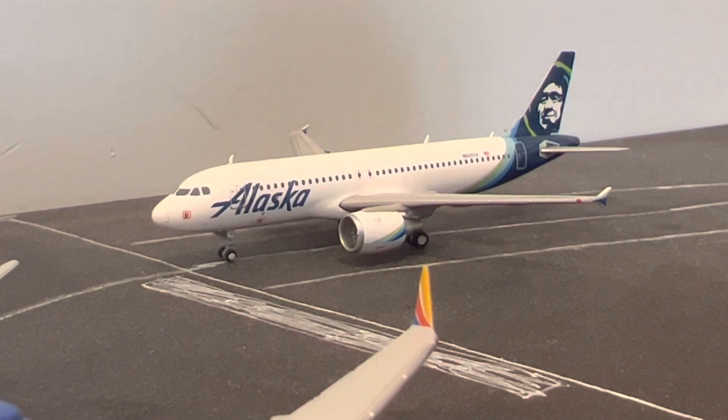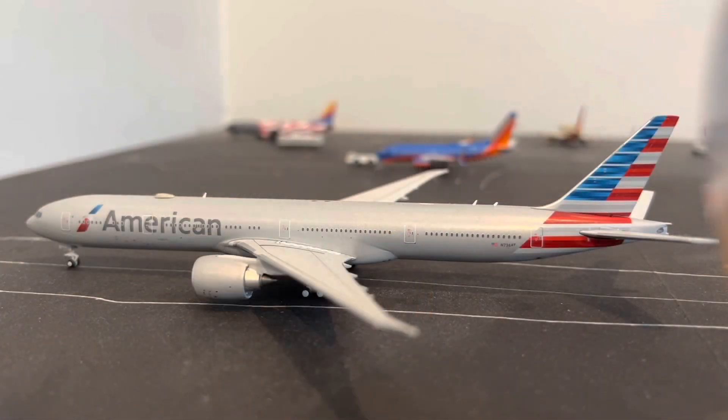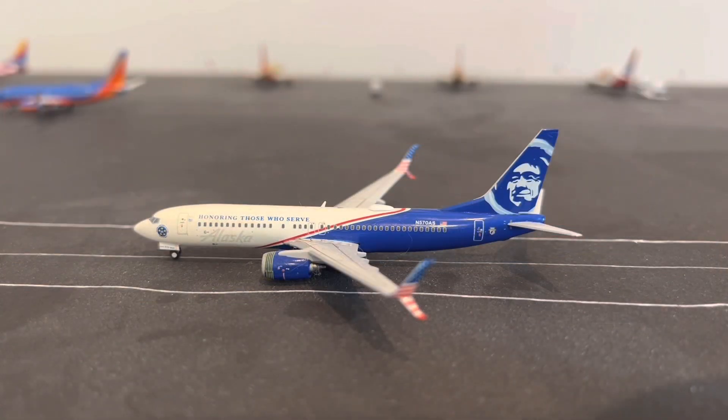Right behind that 737 is this Alaska Airbus A320 in the new livery, as well as the E175. This one is going to be heading to Phoenix, Arizona. Right here is probably my favorite aircraft in the entire fleet — this is the American Airlines 777-300ER in the new livery, and this one is going to be heading to London Heathrow.